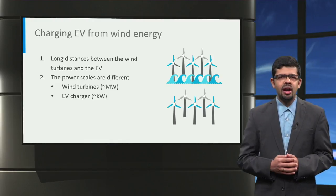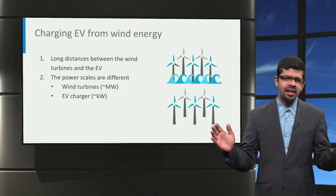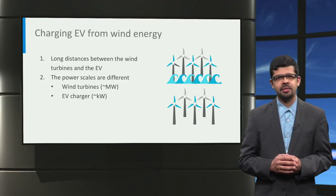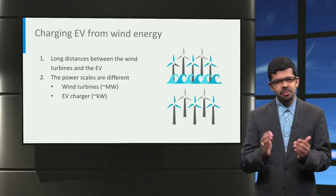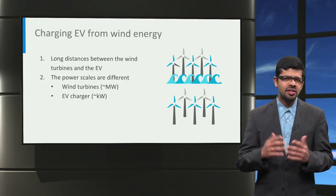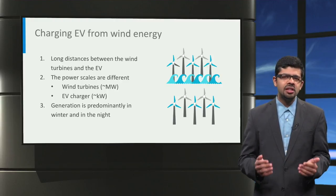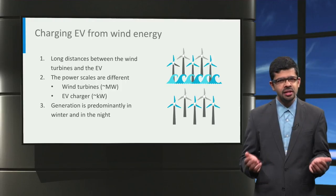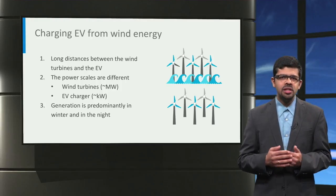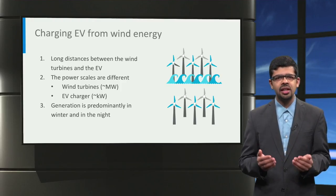Second, a wind turbine is typically rated in the order of megawatts while EV chargers normally work in the order of kilowatts. This shows the big difference in the power scales and the potential of one wind turbine to charge several hundred vehicles. Finally, wind generation is maximum in winter and at night. Hence, wind generation is ideally suited for charging electric cars at homes in the night.